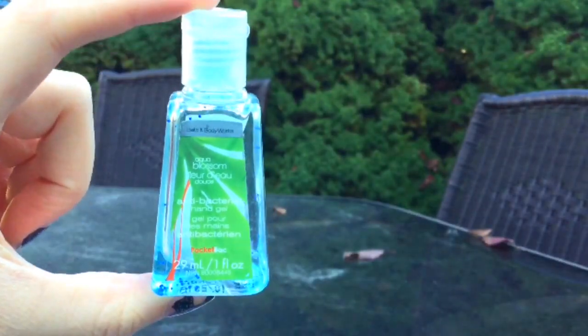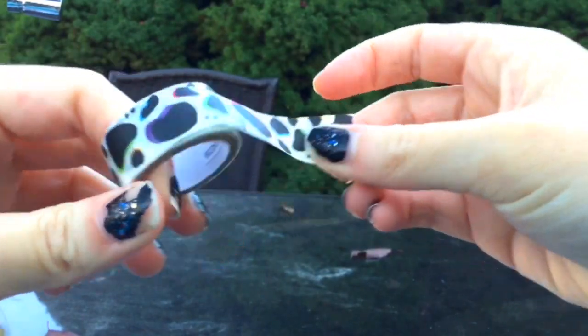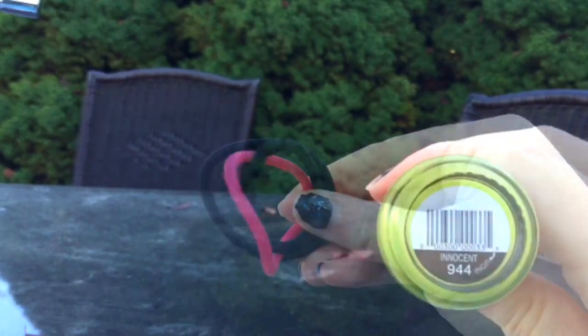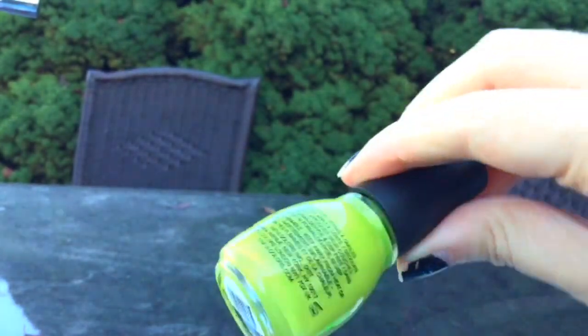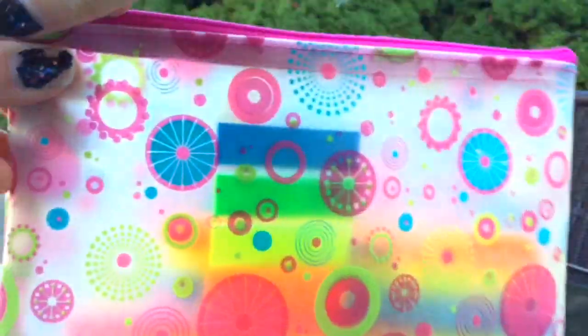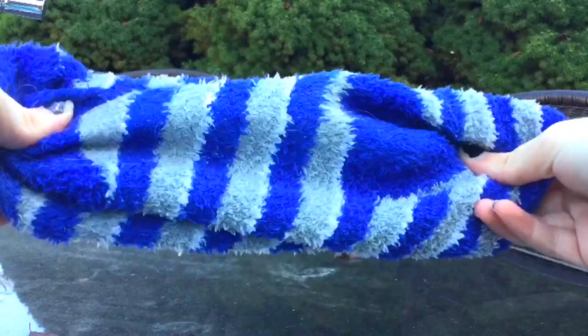A mini hand sanitizer, washi tape or any type of decorative tape, hair ties, nail polish, and a zipper pouch for pencils.